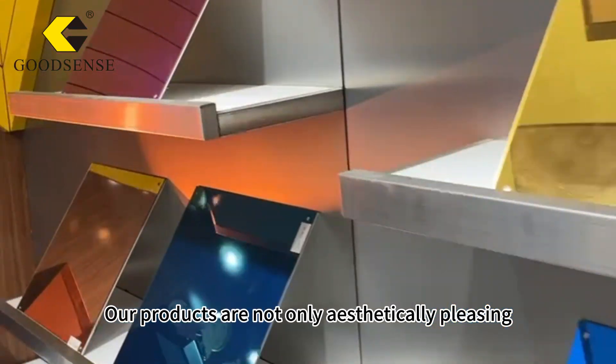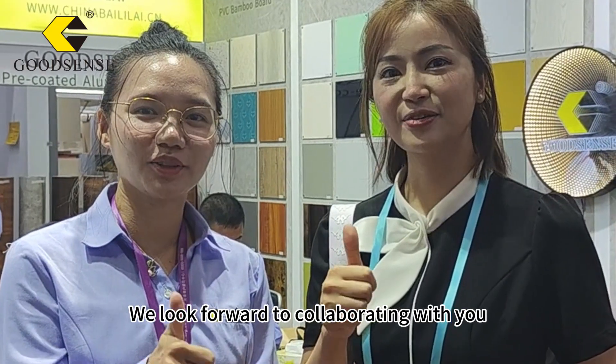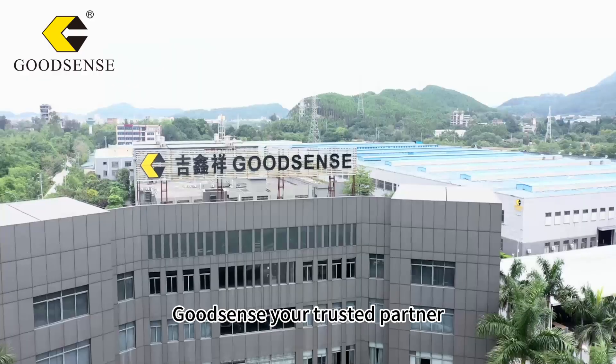Our products are not only aesthetically pleasing, but also highly durable, making them perfect for various applications. We look forward to collaborating with you to create better spaces together. Visit our website now to explore Goodsense's products — Goodsense, your trusted partner.